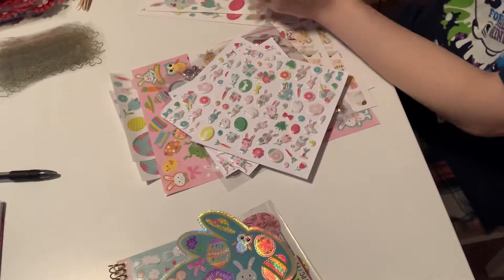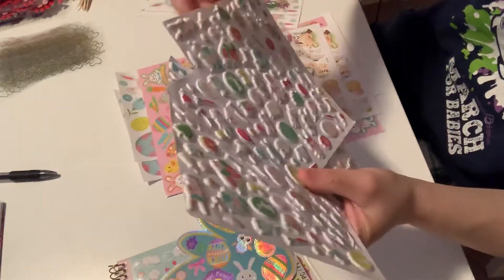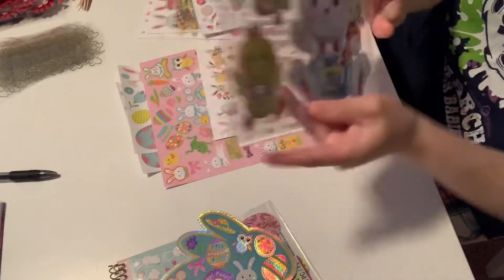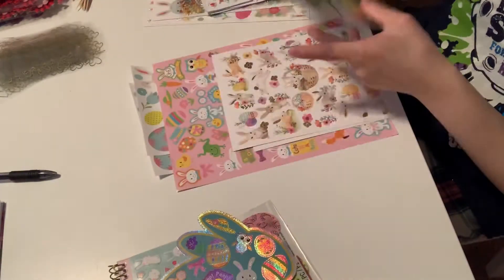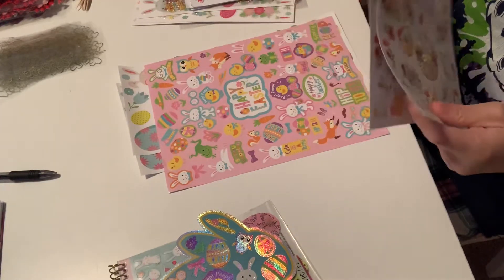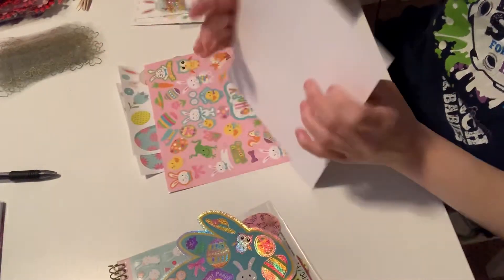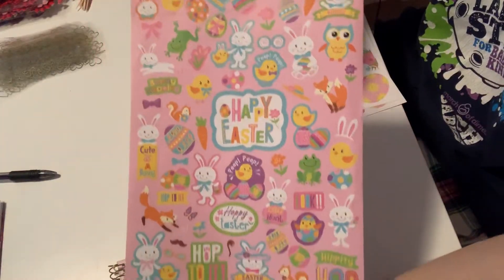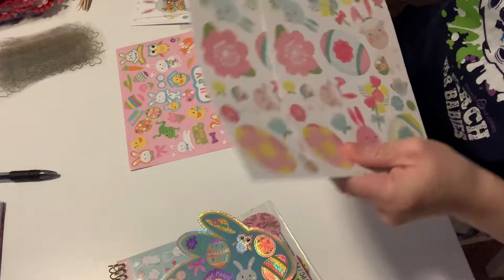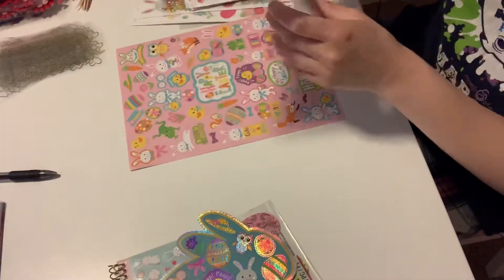I have three of these super cute Easter ones right here. I have three of these, three of these — haven't been used. I have this sticker pack right here from Dollar Tree. I have two of these from Hobby Lobby — haven't been used. And this beautiful Easter sticker right here from Michael's. And then these are from Hobby Lobby — I got two of these, very, very cute. That is it for my Easter stickers.